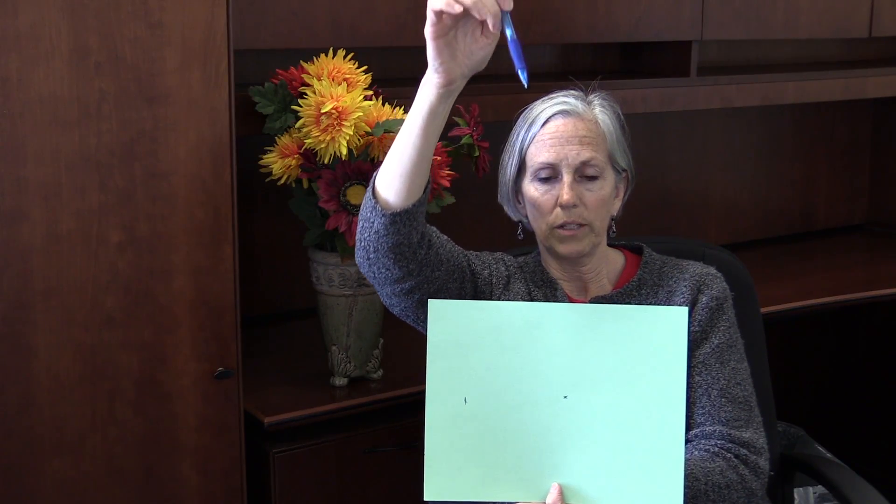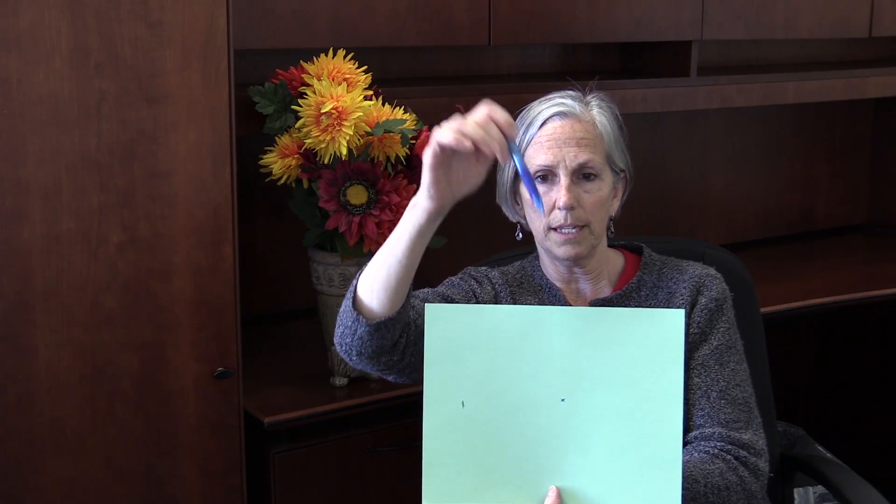Then I'll say, see how you can't see it up here, but tell me when you do see it. Normally they'll see it up here, but if they don't see it until they get to the page, then you mark where they can see it. We do this side, same thing, and from the bottom, same thing.